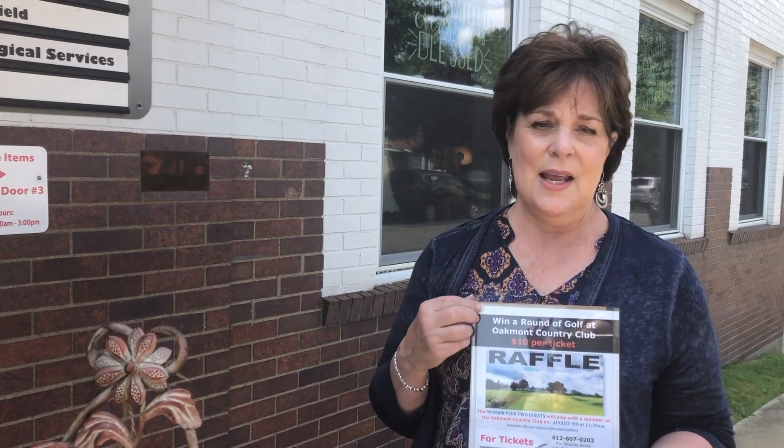We are still selling tickets to the raffle. This is a benefit for the Blessing Board — it's a foursome of three people and one member golfing at Oakmont Country Club. There are only a few days left to purchase your tickets. You can go online, buy them at the street sale at the Blessing Board booth, or stop in the Vintage Market. What a great gift — $10 a ticket and only a thousand tickets will be sold, so you have quite a nice chance.